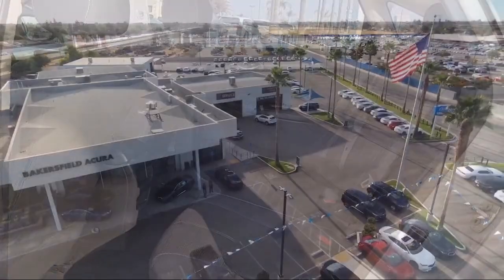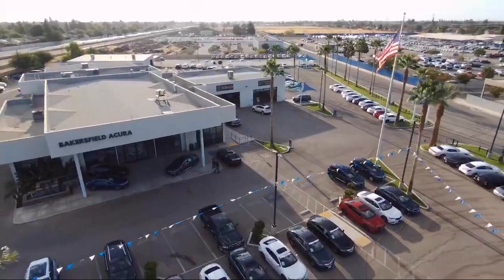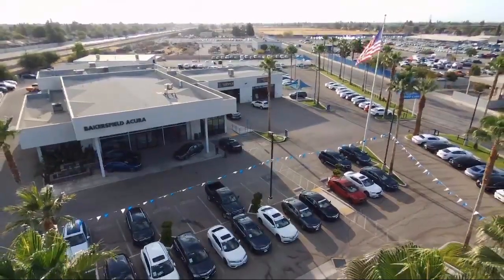So come see us today. Bakersfield Acura is located at 4625 Weibull Road in Bakersfield.